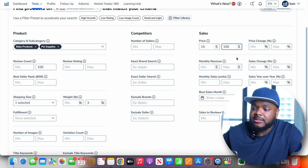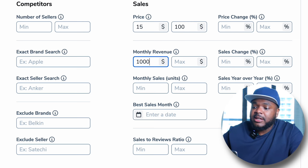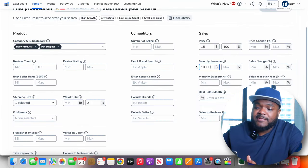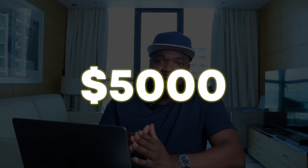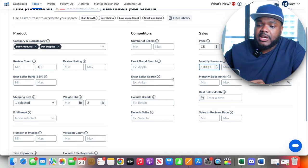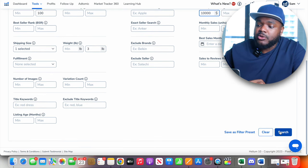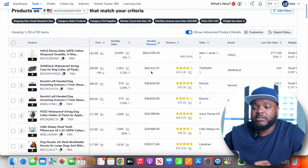One of the final filters I set is monthly revenue. I want to make sure the product is generating a minimum of $10,000 in a single month. If a product can make $10,000 a month and it's also lightweight, doesn't have many reviews, and is in a category I want to build my business around, then my chances of making $5,000 to $6,000 a month are higher. Now that I've set all these filters, I'm going to click Search. Helium 10 has come back with all of these winning products that meet my criteria.